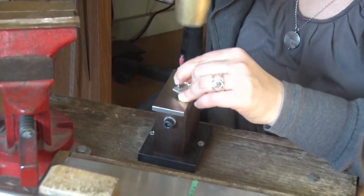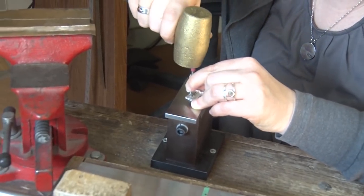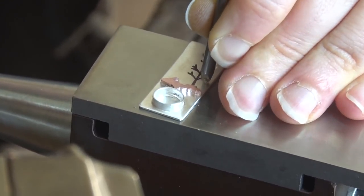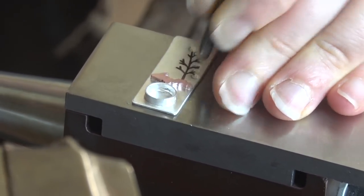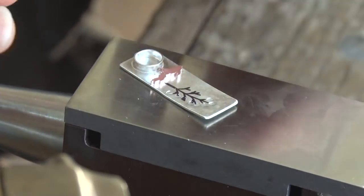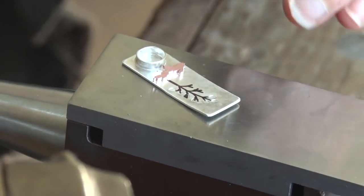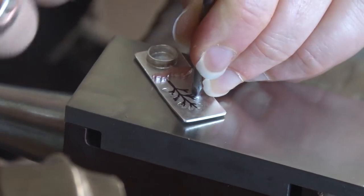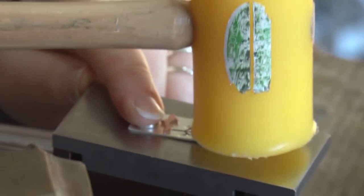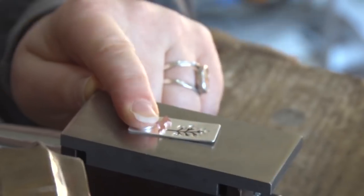There are lots of pre-made stamps out in the world, but I like to make my own so they're unique to my pieces. You can see the metal is getting a little bit of a curve to it — that's because we're stretching the metal where the stamp is hitting — and we'll flatten that back out before we're done. We'll use a plastic hammer so we don't dent the metal to get this curve back out.